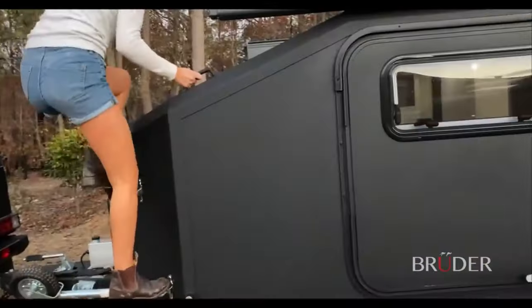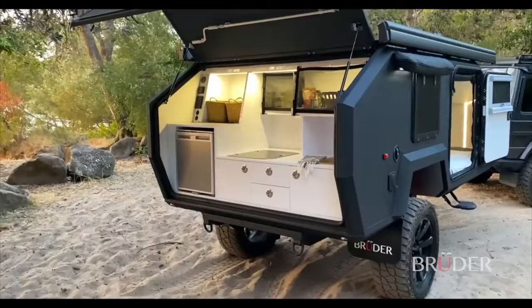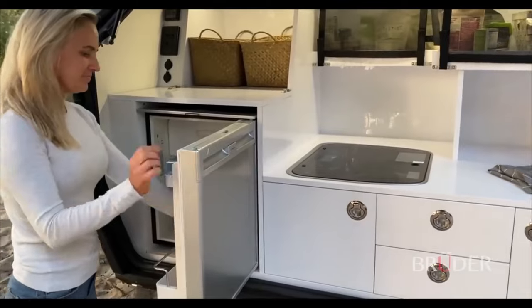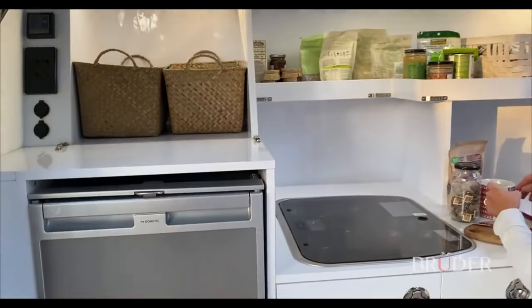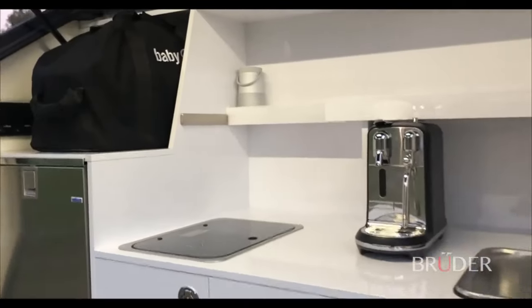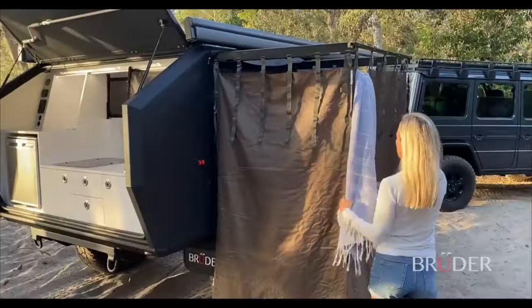The Bruder EXP 4 lets you explore the most remote locations with ease, without compromising on space and amenities. It can sleep up to 6 people with a rooftop tent option, and has plenty of storage for your gear and essentials. It also features a 200-liter water tank, a 400-watt solar panel, a 200-amp lithium battery and a fully adjustable kitchen.